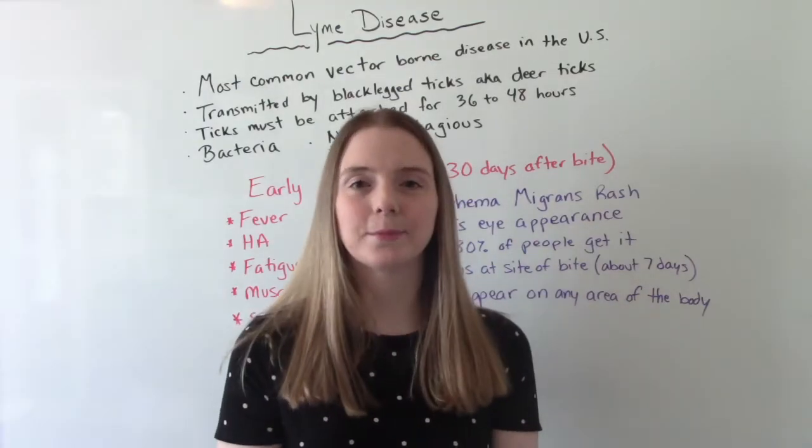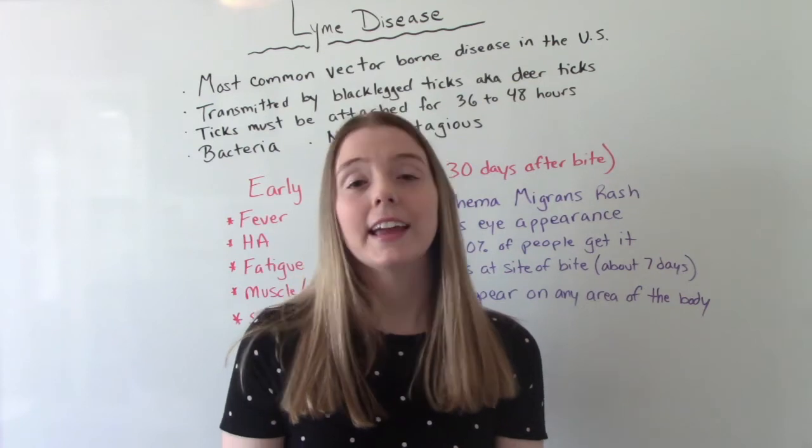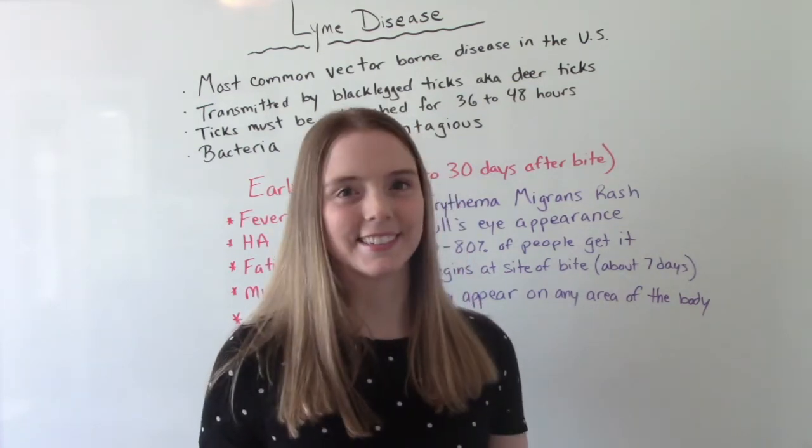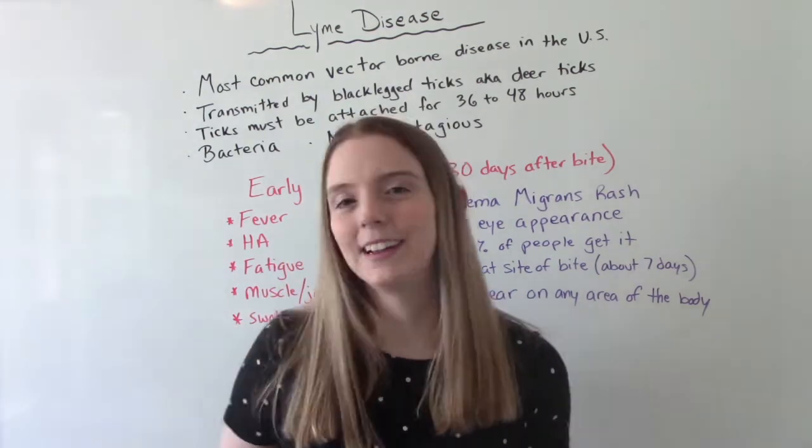Hi everybody! I am NatNursingProf and welcome to my channel. In today's video, we're going to be talking all about Lyme disease. So let's get into it.